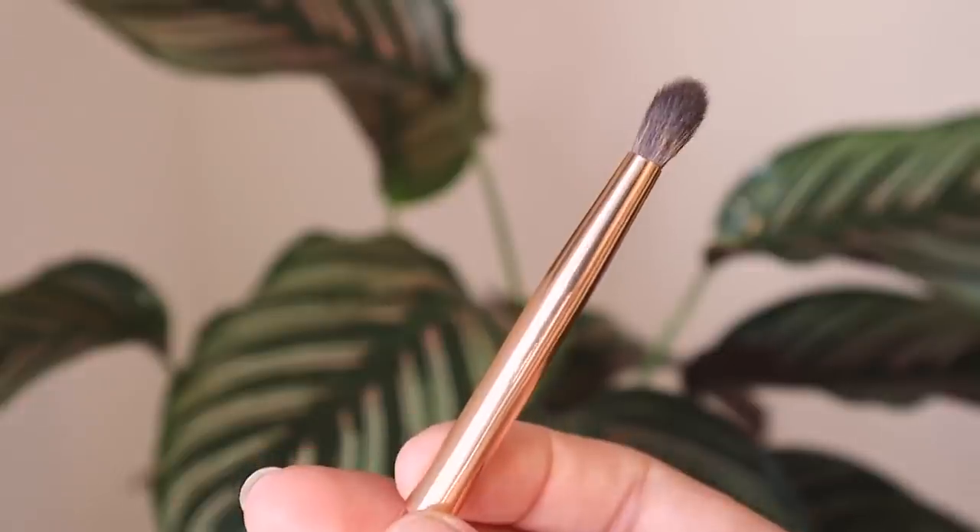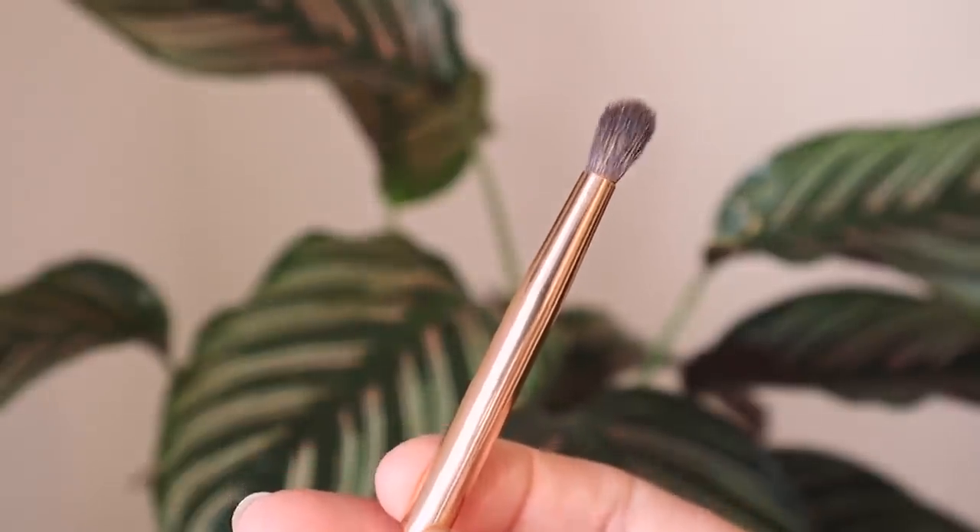I also have another blending brush but this one's super tiny. I love it to really get some details into the crease work and get it nice and blended. This is the Nabla pointed crease brush and it is so good. I've had it for about two months and I love it — great quality, no shedding at all. It's really rare to find a good small blending brush.